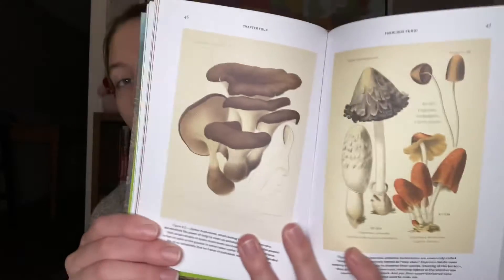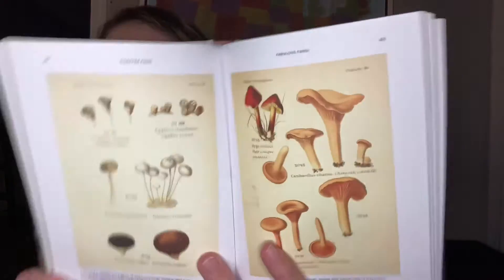I really enjoyed the fungi section. I just thought the illustrations were super cool. I love looking at all the different kinds of fungi and mushrooms growing in the forest when I take walks — I think they're super cool. So the illustrations were just absolutely beautiful and a reason in and of itself why you should pick up this book.